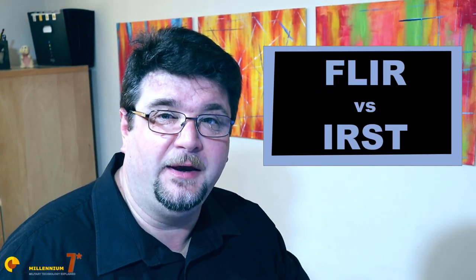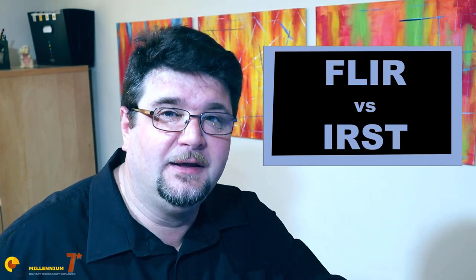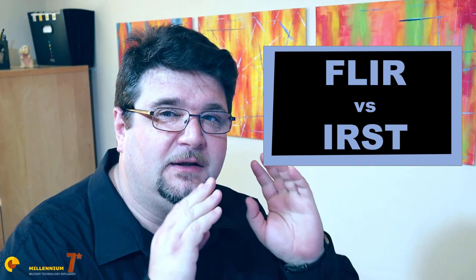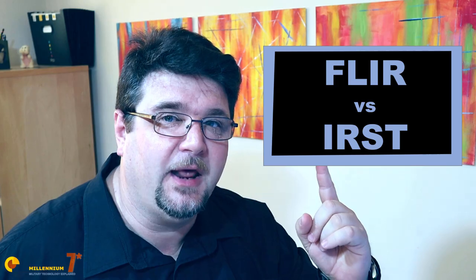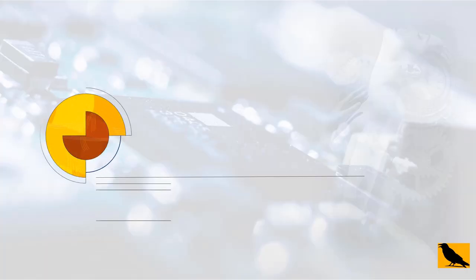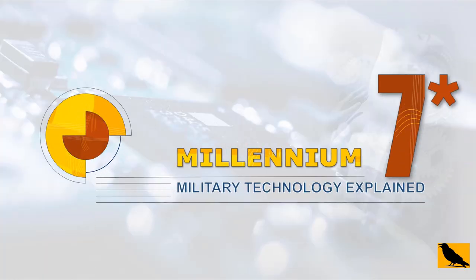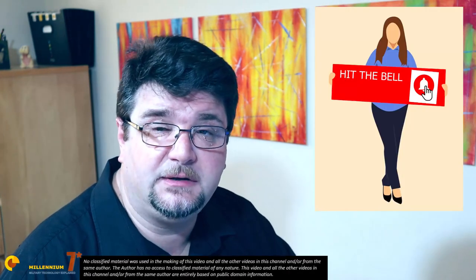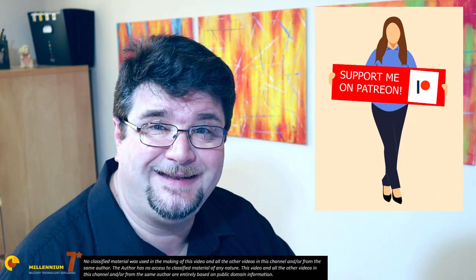What is the difference between a forward-looking infrared and an infrared search and track? This is not a joke, coming up! Welcome to Millennium 7 Star, the channel that helps you make sense of military history and military technology.